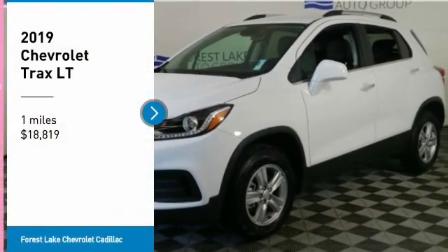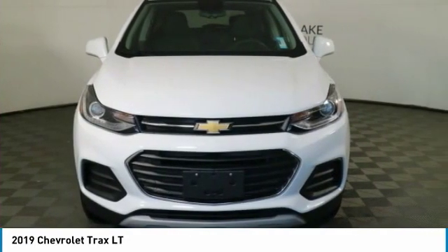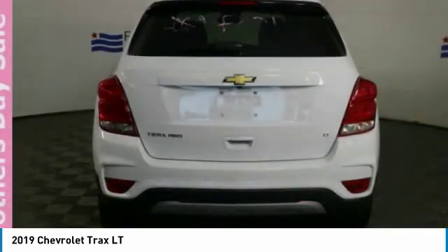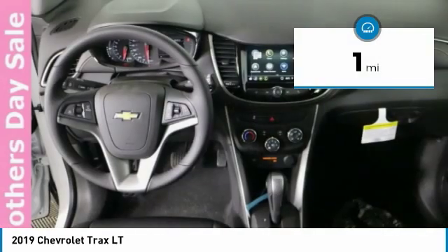Stop by and take a look at the 2019 Chevrolet Trax. The Trax is tiny on the outside but remarkably spacious within. It comes with clean and modern interiors and is priced below $20,000. This vehicle has less than 100 miles.